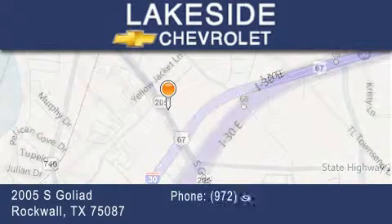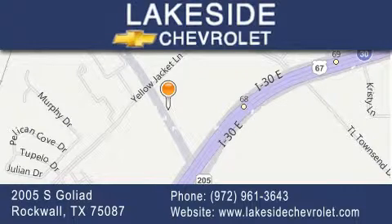If you have any questions, please visit our website, give us a call, or stop by our dealership. We are conveniently located on Interstate 30 at the Highway 205 exit in Rockwall.